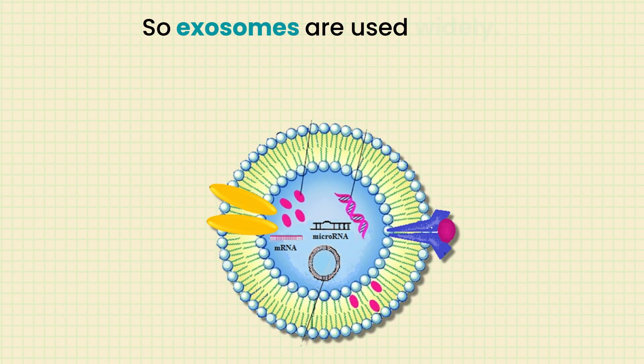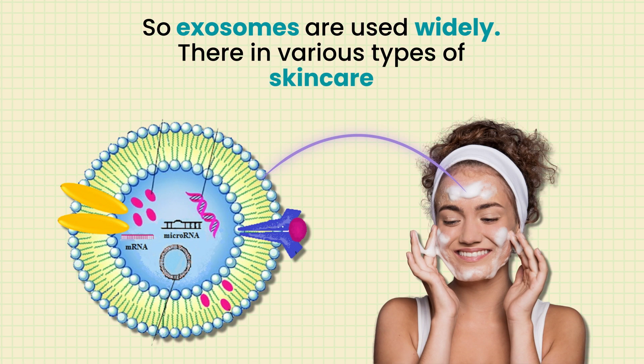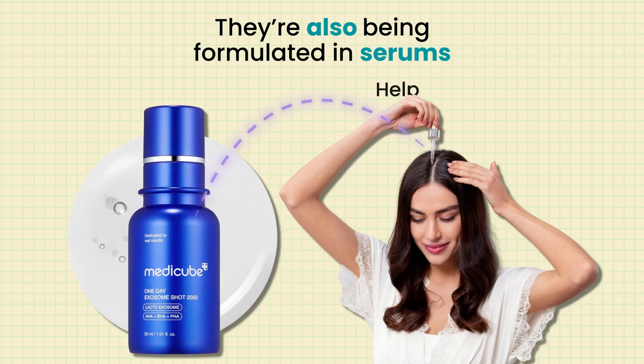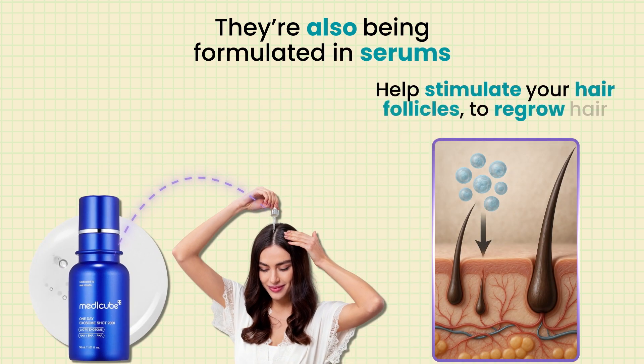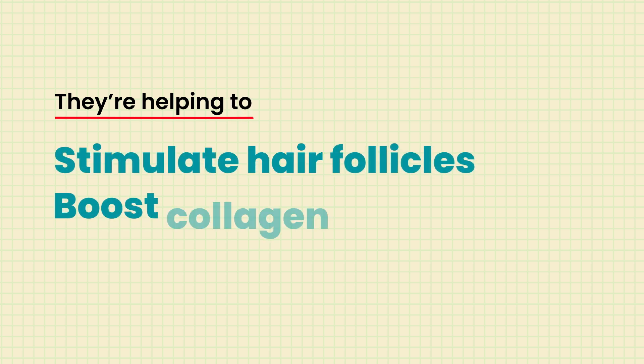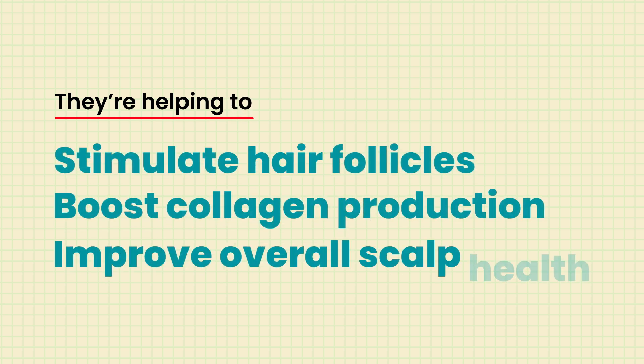Exosomes are being studied more and more for their benefit in helping to regrow hair. They're used widely in various types of skincare, and now they're also being formulated in serums you can apply to the scalp to help stimulate hair follicles to regrow hair, boost collagen production, and improve overall scalp health.